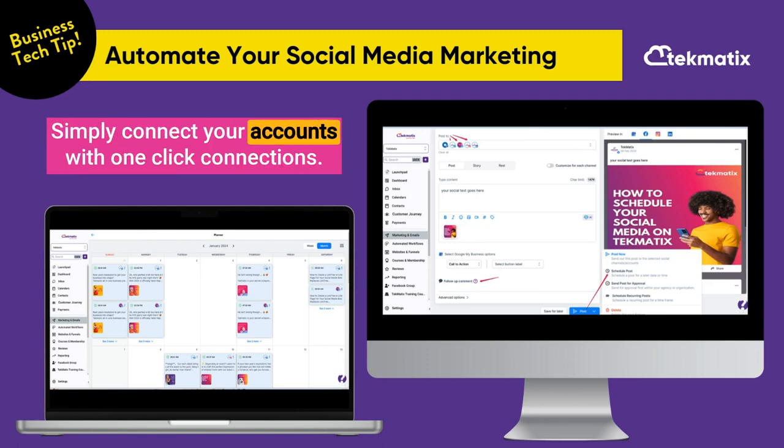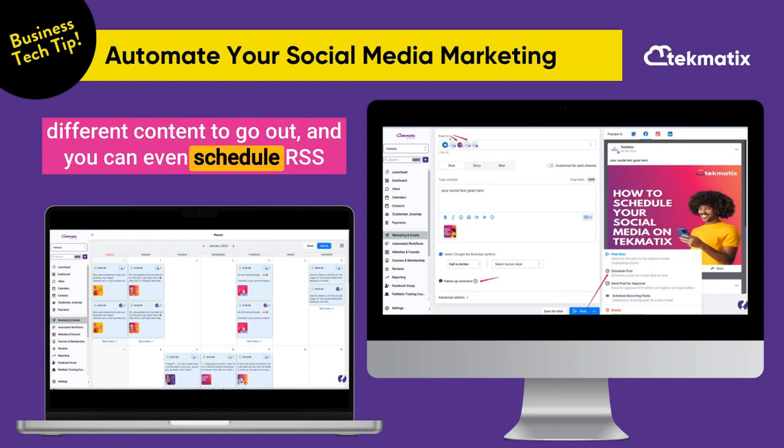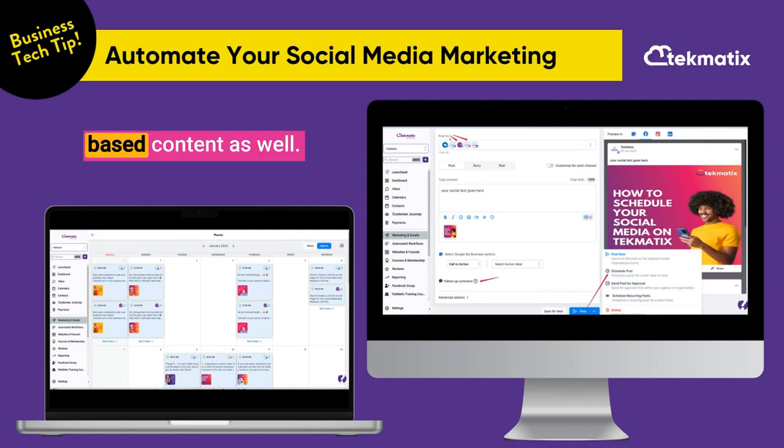Simply connect your accounts with one-click connections. You can schedule the time and date you want all of your different content to go out, and you can even schedule RSS-based content as well.